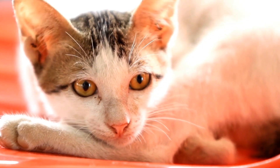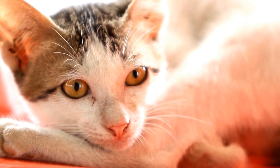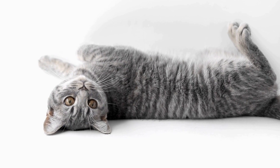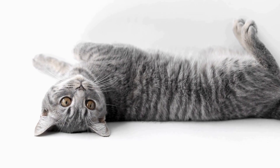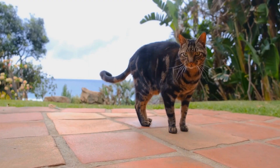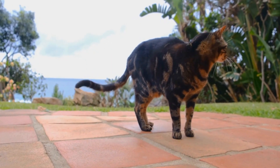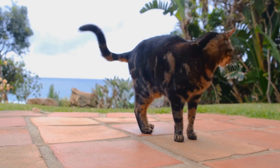Next, it's advisable to gradually introduce the scent of each cat to one another. You can accomplish this by exchanging their bedding or rubbing a towel on one cat and then placing it near the other cat's designated area. By doing so, both cats will become familiar with each other's scent, which is an important aspect of feline communication.